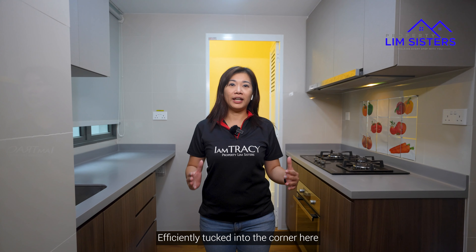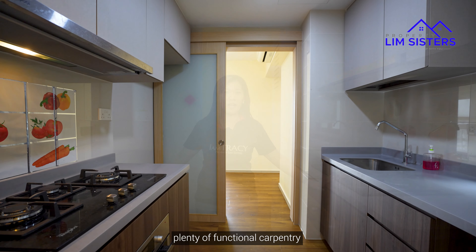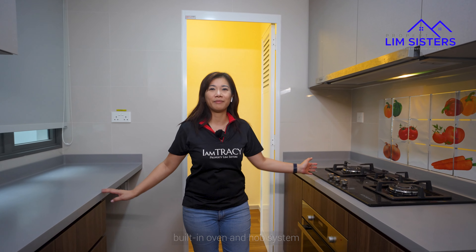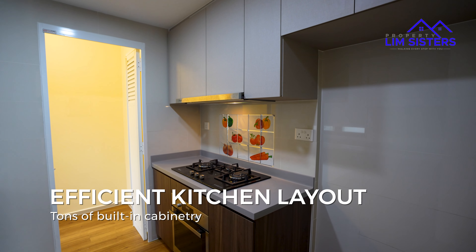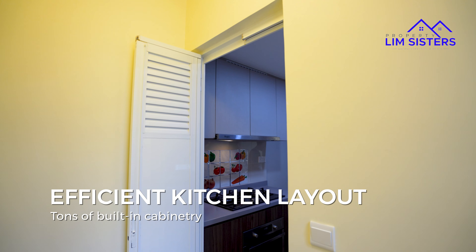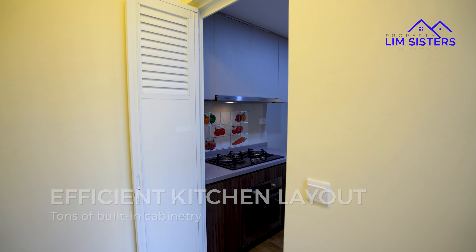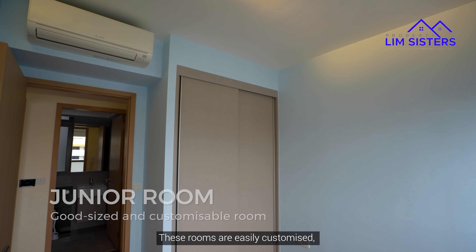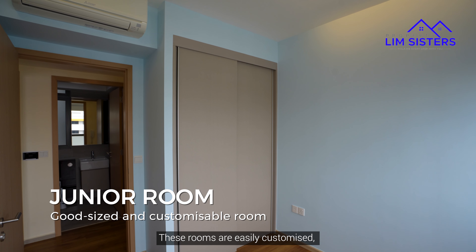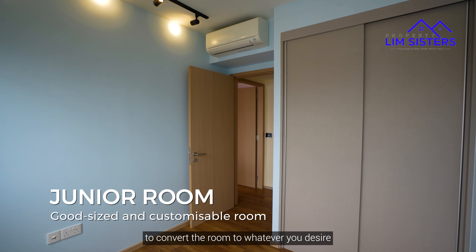Tucked into the corner here is our kitchen that features plenty of functional carpentry, built-in oven and hob system. Our junior room is a good size with no odd shape. These rooms are easily customised with a large yet simple layout, allowing you to convert the room to whatever you desire.